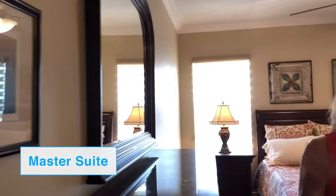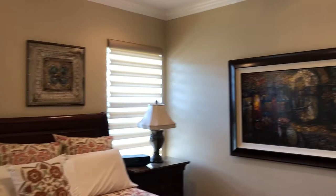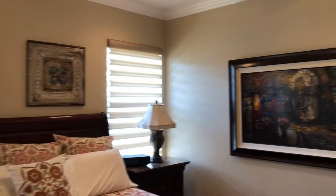Continuing on, we're going to go upstairs. So now we're upstairs, and there are four bedrooms and two bathrooms. We're going to start with the master bedroom. There are hardwood floors throughout the upstairs and the downstairs. The master bedroom is absolutely beautiful — it's got designer decorator window treatments, ceiling fan, and then a beautifully updated bathroom which has a dual-sink vanity, updated shower, tile that goes all the way up to the ceiling, and a beautiful spa tub.